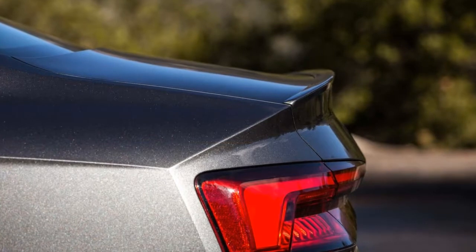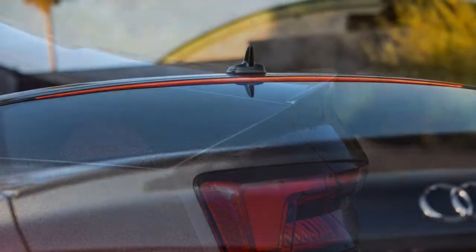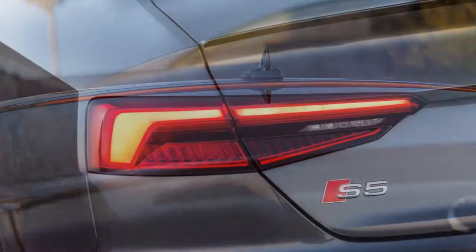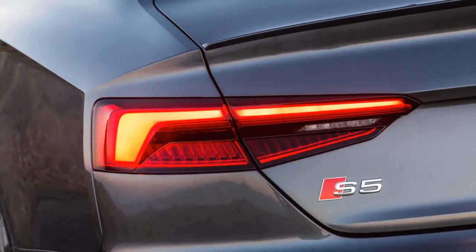Regardless of body style, the S5 is powered by a new turbocharged 3.0-liter V-6 that Audi brought to the S4 and S5 — a variant will appear in the RS5 later.